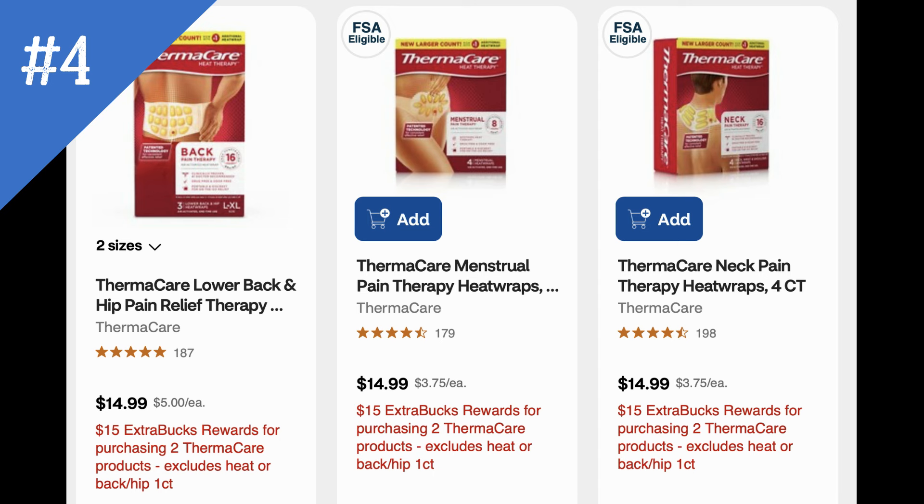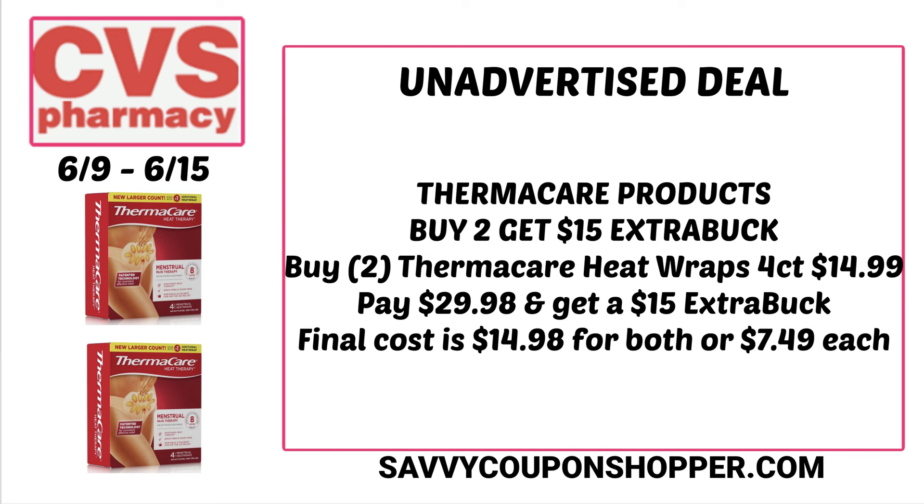Here's a deal on the Thermacare heat wraps. CVS no longer has the cheaper packs — they're $14.99 a pack; they used to have $7.99 packs. This week they're buy two, earn a $15 ExtraBuck — it does exclude the one-count. The four-count packs are priced at $14.99, so if you grab two that's $29.98. There are no insert coupons, no digital coupons, and no rebates, so you'd pay $29.98 but earn back a $15 ExtraBuck, making both packs $14.98 or $7.49 each. With CVS prices it's like a buy one, get one free kind of deal.